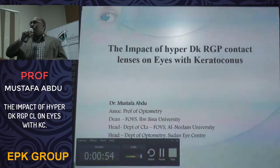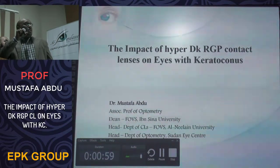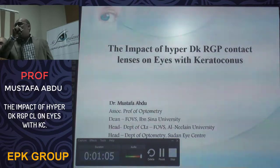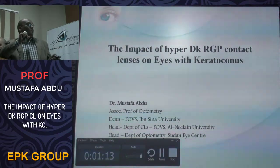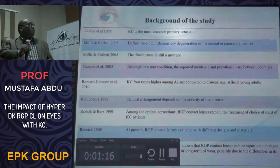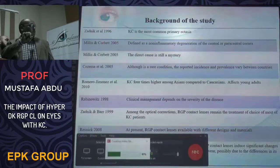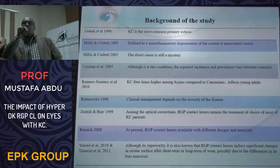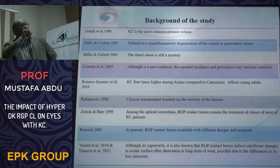The review session mainly talks about the surgical options for keratoconus management. However, I will deviate from that and talk about the impact of hyper-DK RGP contact lenses on eyes with keratoconus, as the previous reporter also noted.